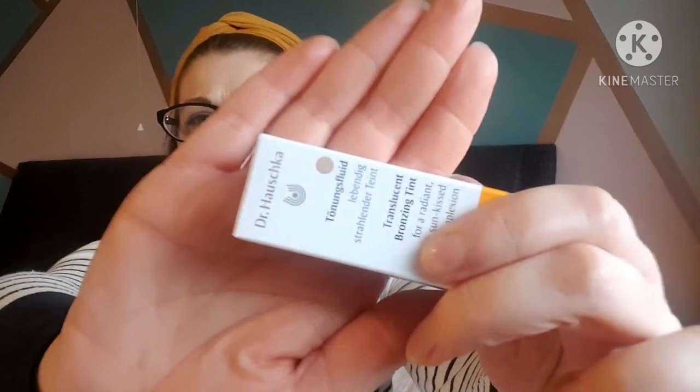Last up we have the deluxe mini travel size - 2.5ml - this is the Dr. Hauschka Translucent Bronzing Tint, which apparently RRPs for 4 pounds for this tiny tube. It's a really tiny metal tube, which is good because it could be recycled. The color actually looks good - there's a little dot on the packaging and it should be okay for me being a very pale person. This is just for a radiant, sun-kissed complexion.